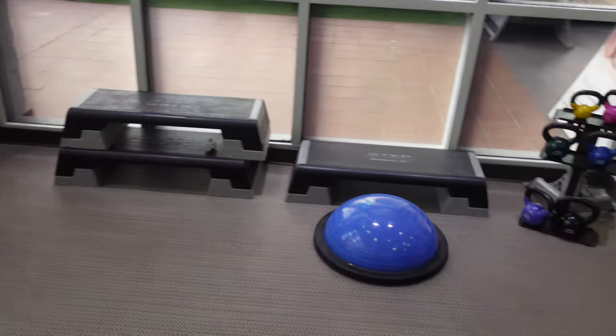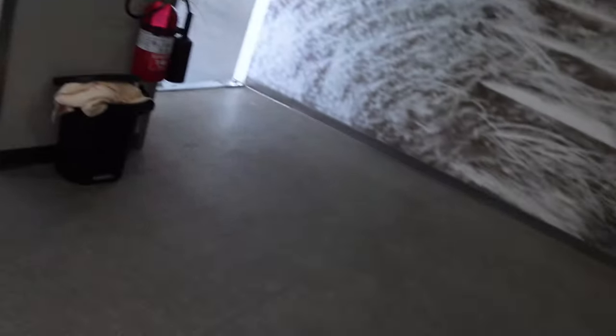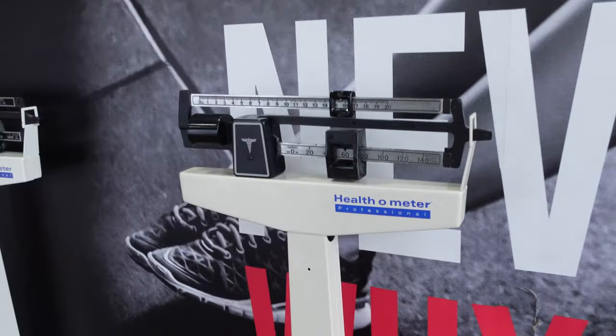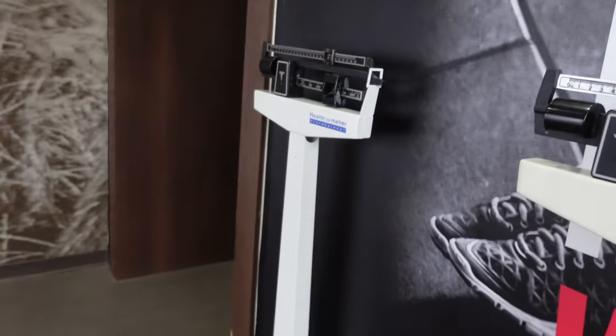Down below there are some steps, a kettlebell, and a BOSU ball. A pleasant surprise was finding two sets of scales — they are old school, so if you're not used to them you may need some help from the staff, but they do go up to 140 kg, so they should be suitable for most.